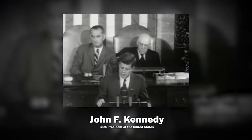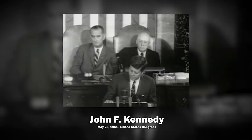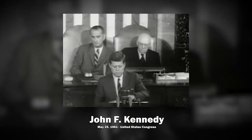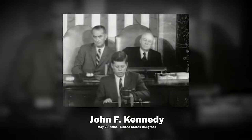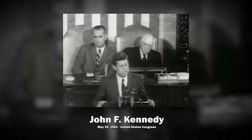"I believe that this nation should commit itself to achieving the goal, before this decade is out, of landing a man on the moon and returning him safely to the Earth. No single space project in this period will be more impressive to mankind or more important for the long-range exploration of space, and none will be so difficult or expensive to accomplish."